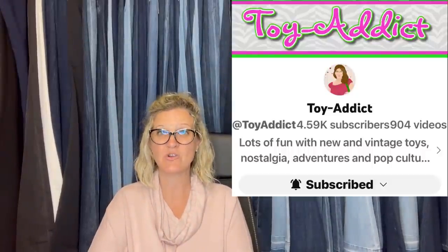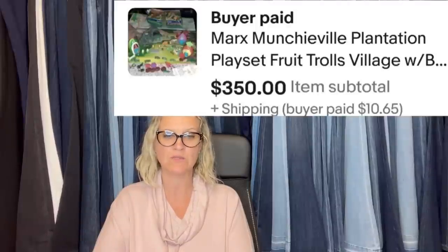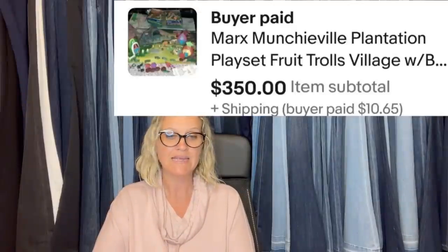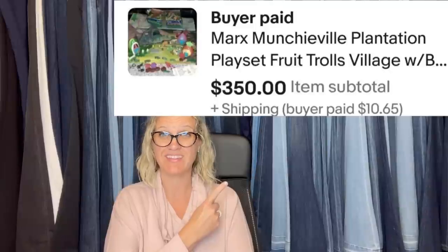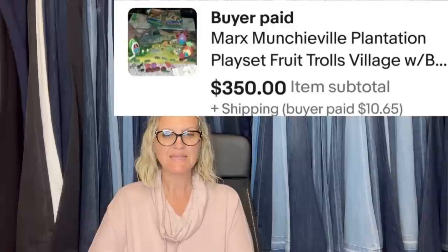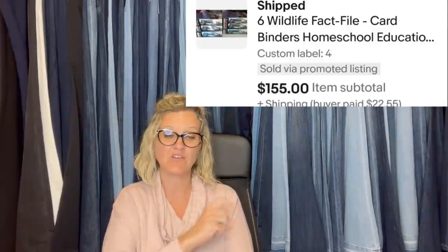This one comes from Jody Toy Addict — definitely check out her YouTube channel. She paid $3 for this set at an estate sale. It took almost a year to sell, but she knew if she waited the right buyer would come along. The buyer had been sending increasingly high offers since she listed — she thinks they were saving up. It is a Marx Munchieville Plantation Playset Fruit Trolls Village — $350 for that, never seen that one. She also picked up six Wildlife Fact File Card Binders Homeschool Edition at an estate sale on the first day for $4. Sold in about two weeks for full asking at $155 plus shipping — they weighed 30 pounds but shipped media mail.